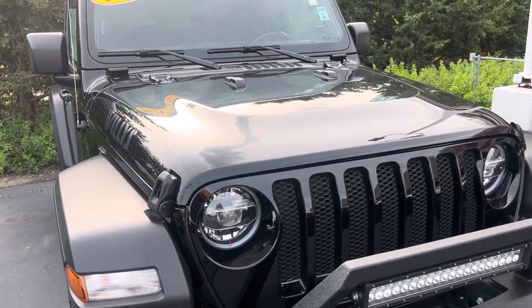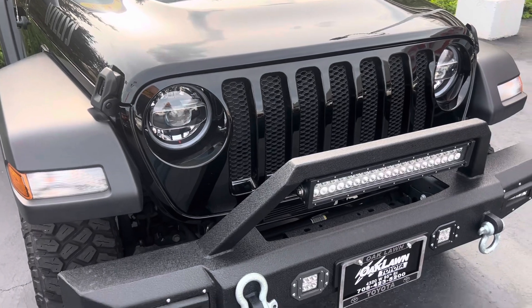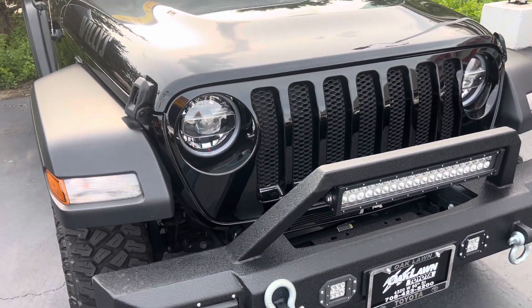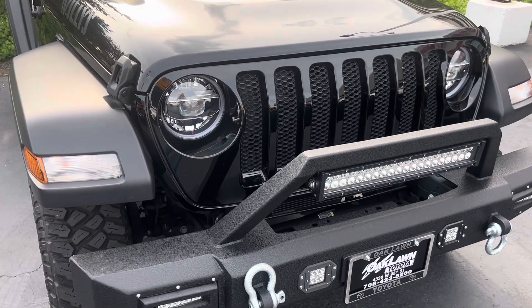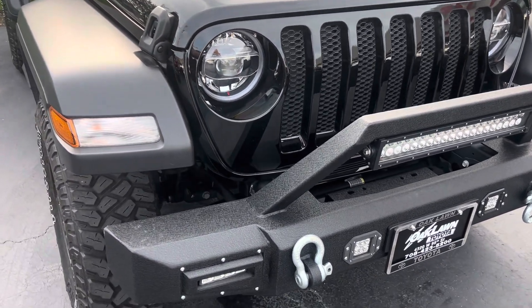Good day everyone, your Sock Monkey here. Today I've got a video for you of a 2021 Jeep Wrangler Willys. I am at Oakland Toyota in Oakland, Louisiana. Starting with the vehicle, you have these halogen headlamps and your turn signals right there.